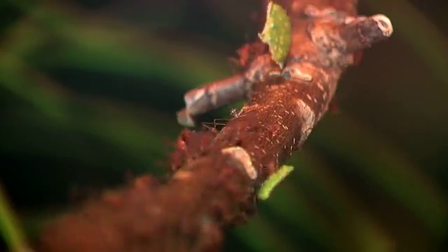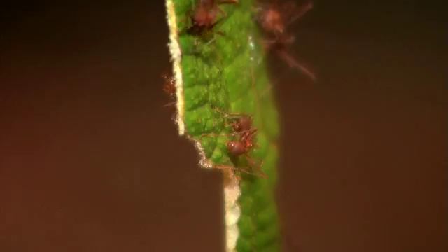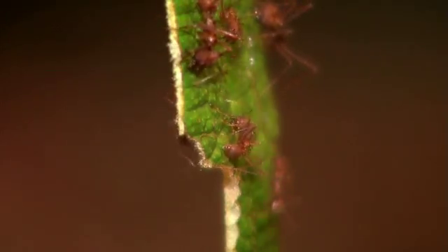These are leafcutter ants from Central America. Leafcutter ants are so powerful that they literally carry the forest away in their jaws, and they are the perfect model for studying animal behavior.